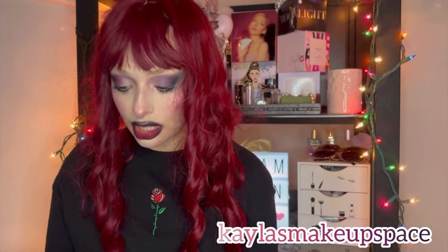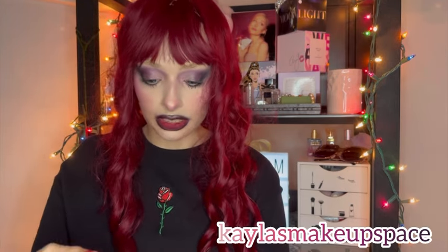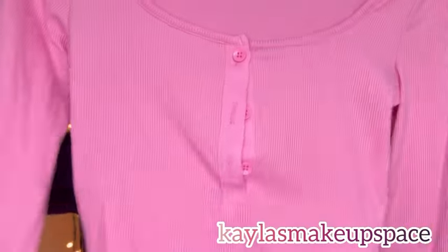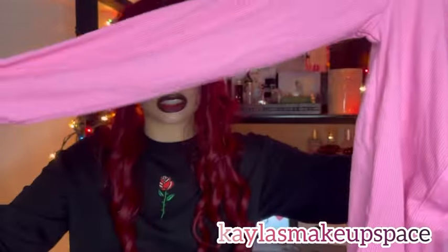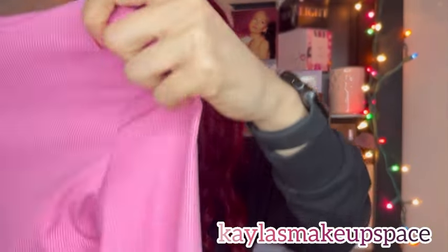I got a long sleeve shirt — I know we're going into spring, but spring can be hit or miss and chilly at some point. It's just a long sleeve shirt with some buttons in the front. The material is really soft and stretchy. That's the pink shirt.